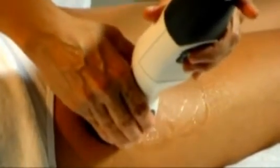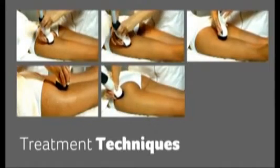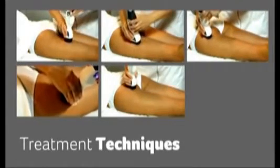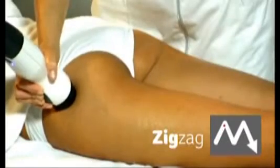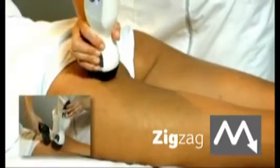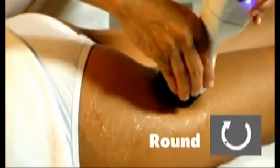To capitalize on this effect, it is advisable to work towards the direction of the lymphatic nodes. During the final step of the treatment, which targets the dermal tissue, a number of techniques can be used in various combinations depending on the size and sensitivity of the treatment area. Applying zigzag or circular motion delivers RF energy from different directions to the fibroblast cells, increasing the mechanical stress effect.